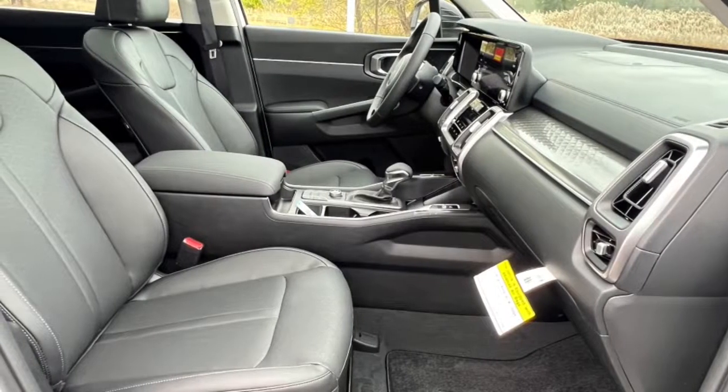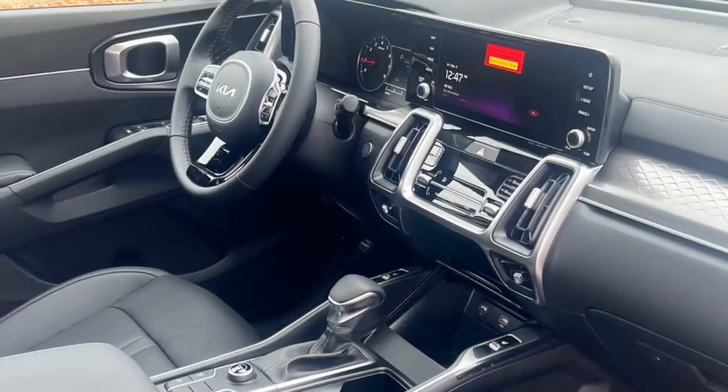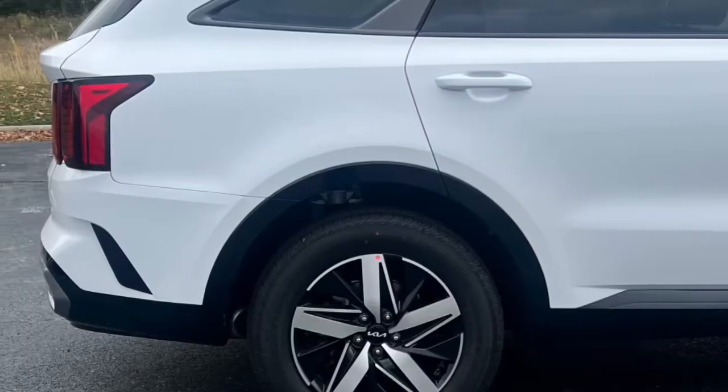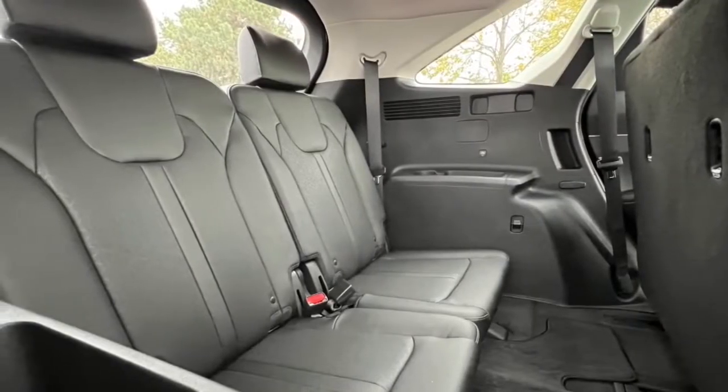The following are some of this vehicle's highlighted options: panoramic roof, navigation system, keyless entry, backup camera, keyless start, remote engine start, lane-keeping assist, satellite radio, fog lamps, heated mirrors.